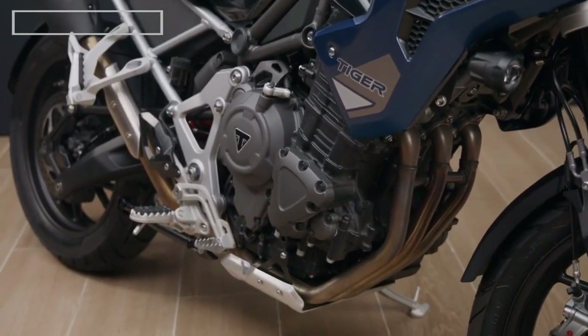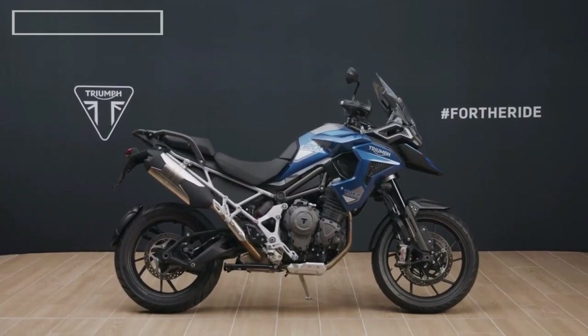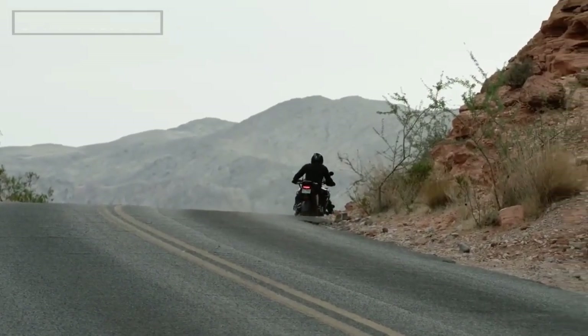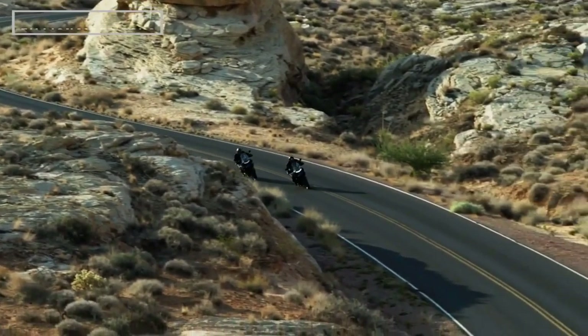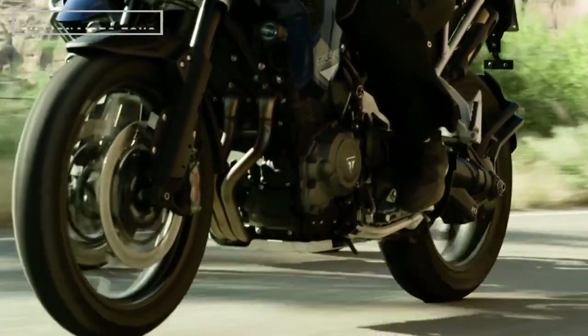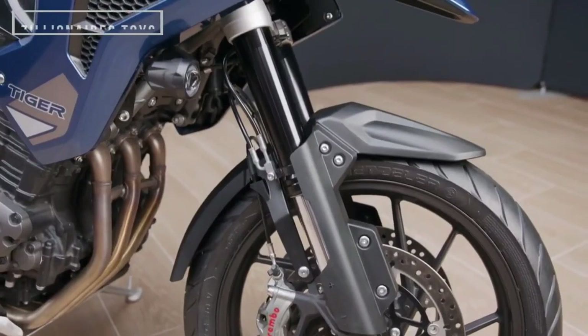The twin-sided, tri-link, aluminum swingarm is reinforced by twin aluminum torque arms. The Tiger 1200 GT Pro features semi-active electronic suspension that can automatically adjust to the bike's current load, detect jumps, and increase damping for landings.